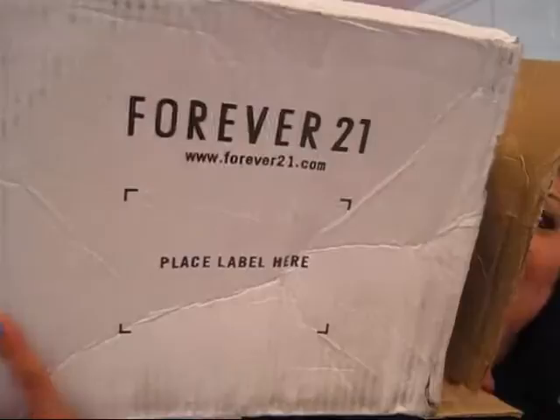Hi lollies! Guess what I have! We have a Forever 21 box. I just got it in the mail and I've been waiting for it because I made a huge purchase on a bunch of earrings and a couple other things I want to show you. So I know this video is going to be long because I bought like 17 pairs of earrings, something like that.